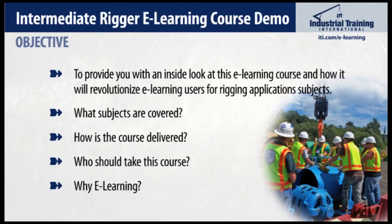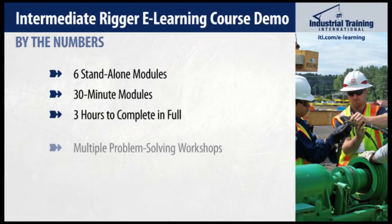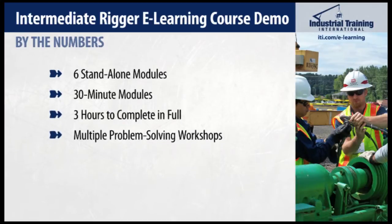To kick this off, let's take a quick look at this course by the numbers. The Intermediate Rigging course is made up of six half-hour stand-alone modules, a total of three hours of run-time. You're also able to purchase any assortment of the modules by themselves if there are subjects that don't apply to you. The course is delivered through problem-solving workshops — but why tell you about it when we can just show you?